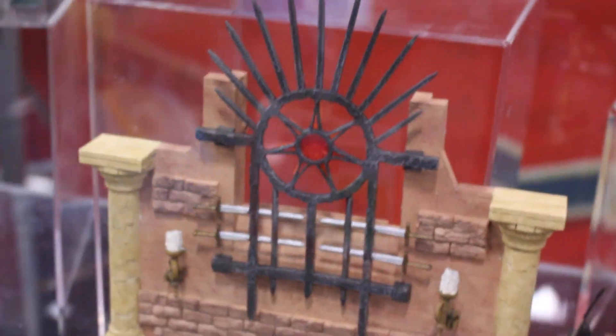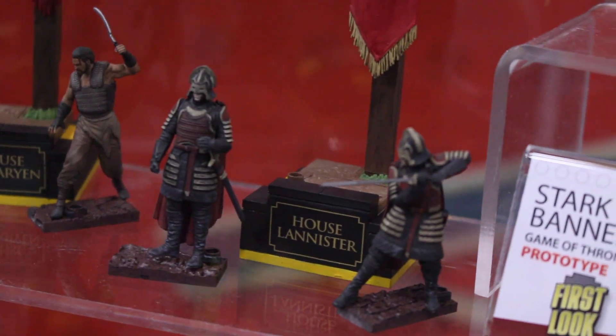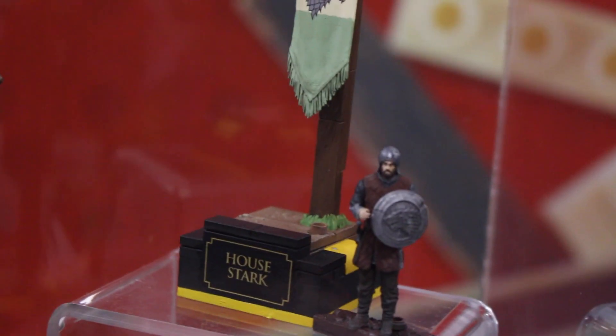That one will have Joffrey. I don't know what people will want with Joffrey. I would rather have Joffrey's brother and House Targaryen. You can see all the different people you can get, like House Lannister and House Stark.